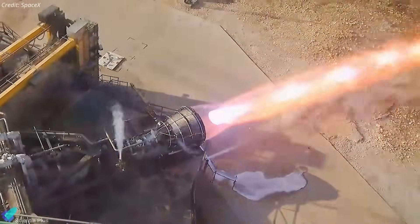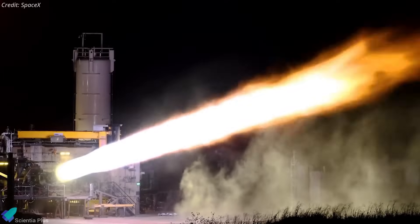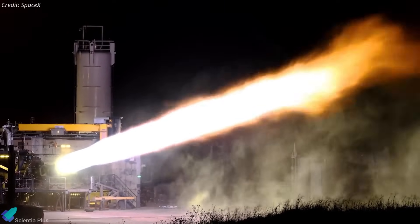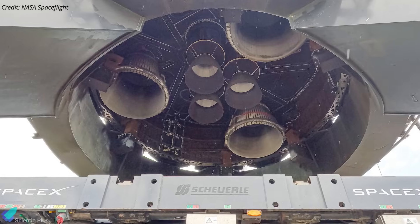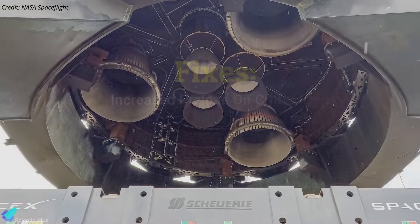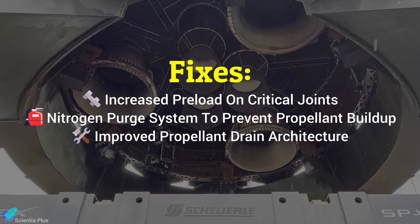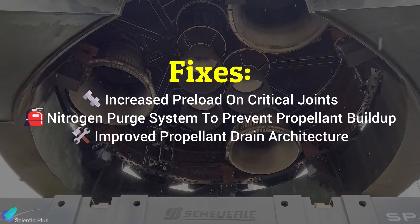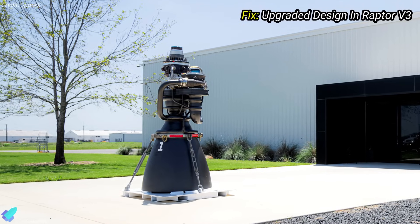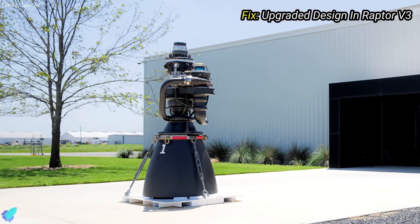Following the incident, SpaceX conducted extensive ground testing, including over 100 long-duration Raptor firings at the McGregor facility aimed at replicating the issue and validating fixes. To mitigate similar risks in Flight 9, the upper-stage engines now have increased preload on critical joints, a nitrogen purge system to prevent propellant buildup, and improved propellant drain architecture. The upcoming Raptor V3 engines are also expected to incorporate additional reliability upgrades to address these failure modes.